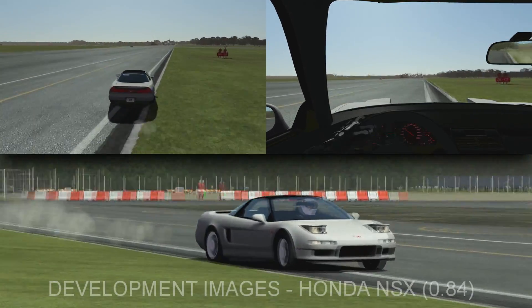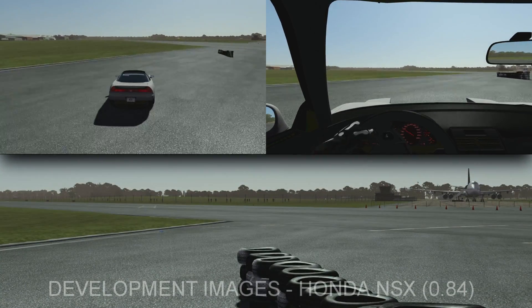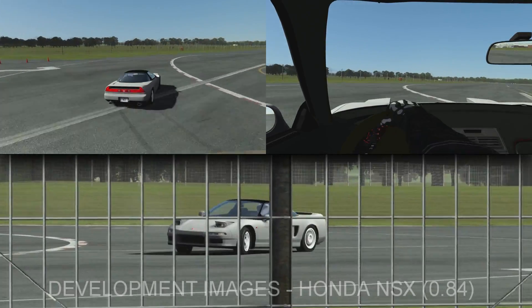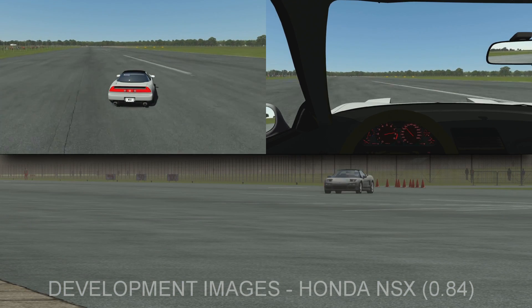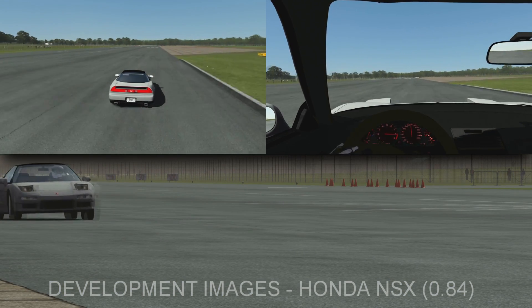In this video you can see our physics engine basically putting it through its paces, testing the physics. In this particular video he is sliding it around like a completely deranged TV presenter on the new Tiger Moth test track, which is also very, very likely to be the next track that we release. Enjoy.